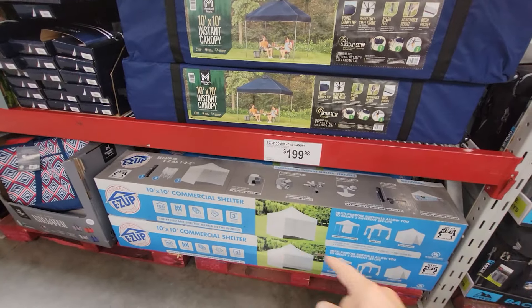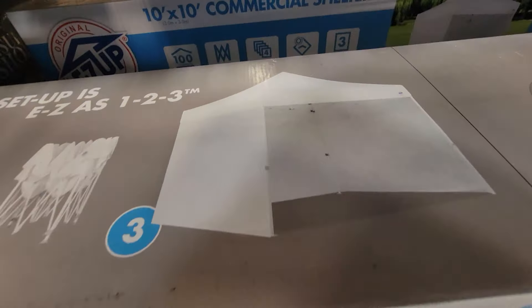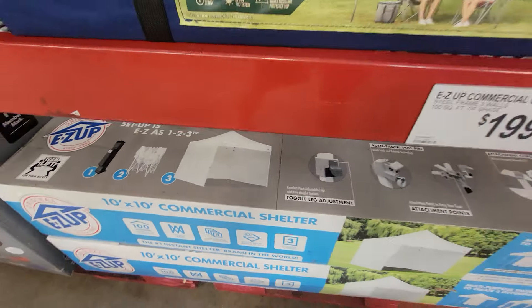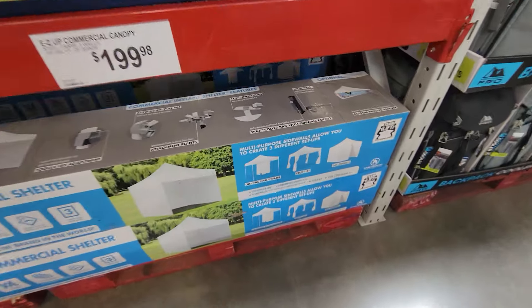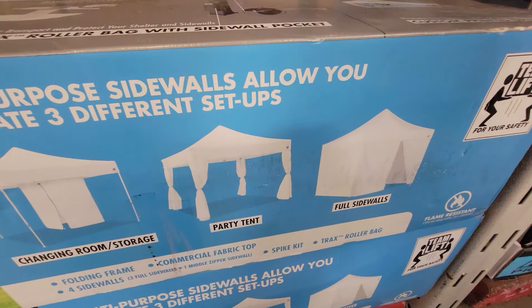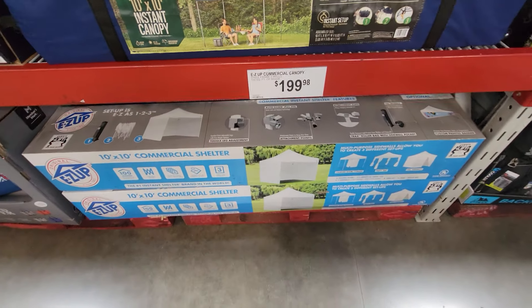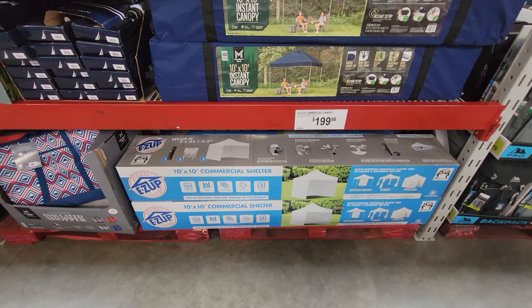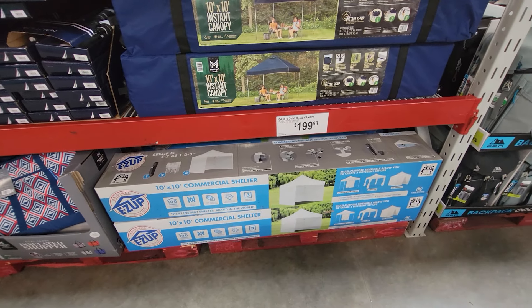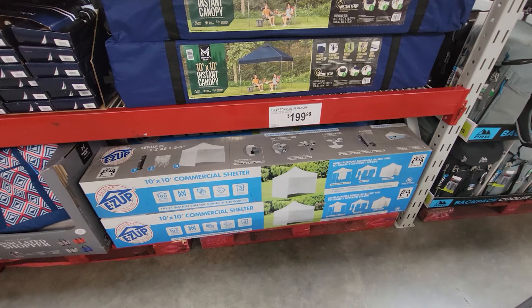This is more of a commercial shelter because it has sides — fabric that comes down on the sides. That's something you'd use if you were an artist at an art show or something like that. You can see all the different configurations you can set it up in. This one is $199.98 — I still think that's a bit pricey. Costco often puts things like this on sale at a much better price, and hopefully Sam's will too.